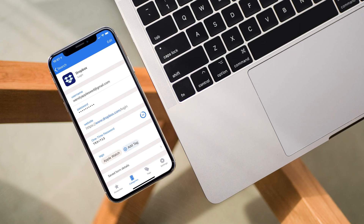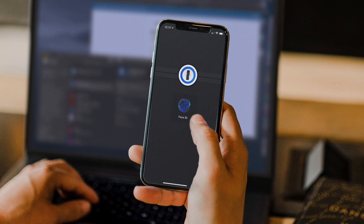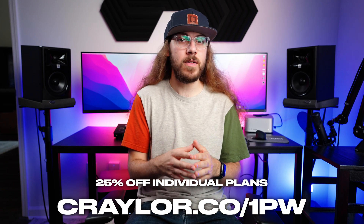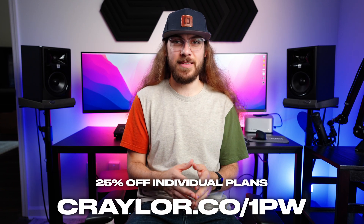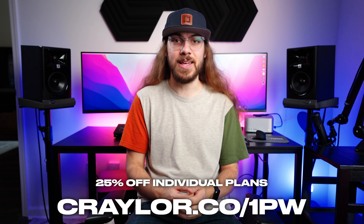I like being able to access 1Password on whatever device I'm using. You can even enable login with Face ID, Touch ID, Windows Hello, and fingerprint unlock to conveniently access your vault. Go to this link to get 25% off 1Password and start securing your digital life today. Thanks to 1Password for sponsoring today's video, and now let's take a look at some different security keys.